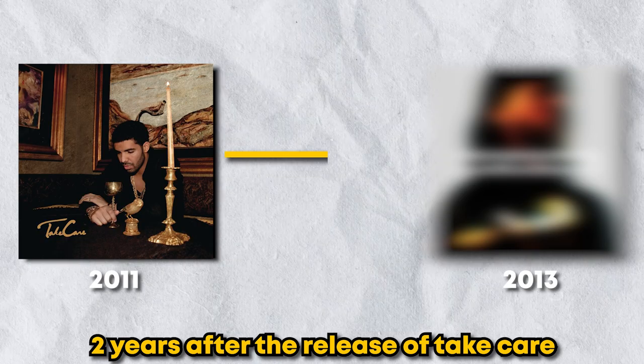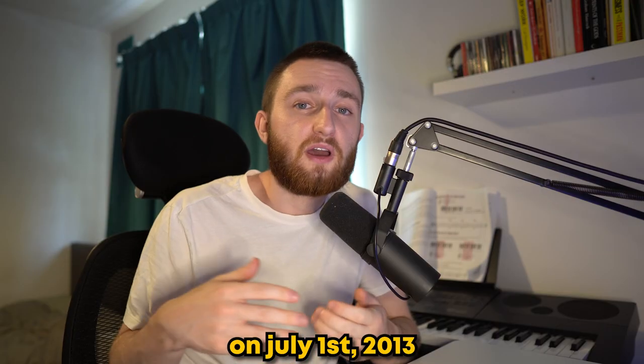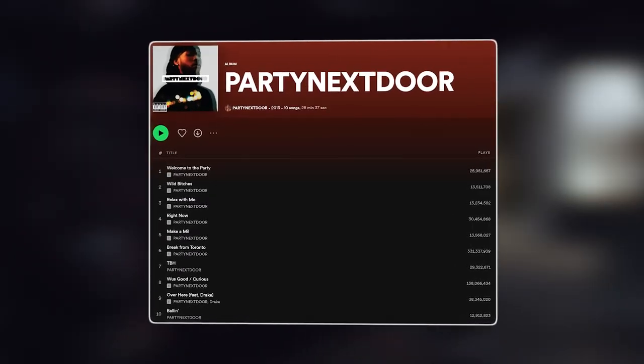Two years after the release of Take Care, Drake introduced Party Next Door as the first recording artist signed to OVO Sound. On July 1st 2013, Party released his debut mixtape Party Next Door, also known as P1.